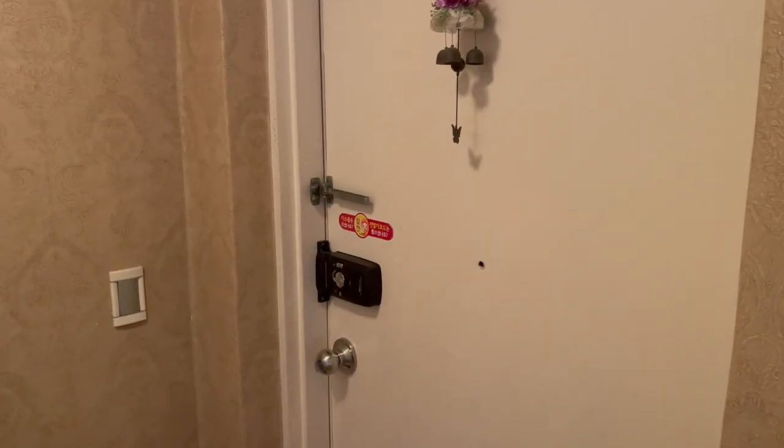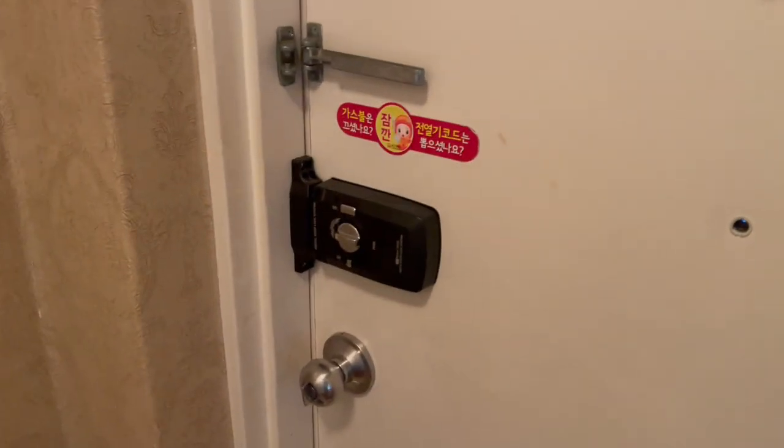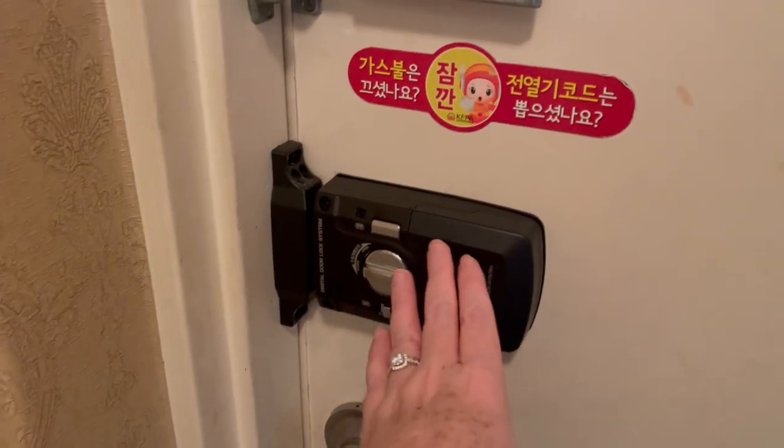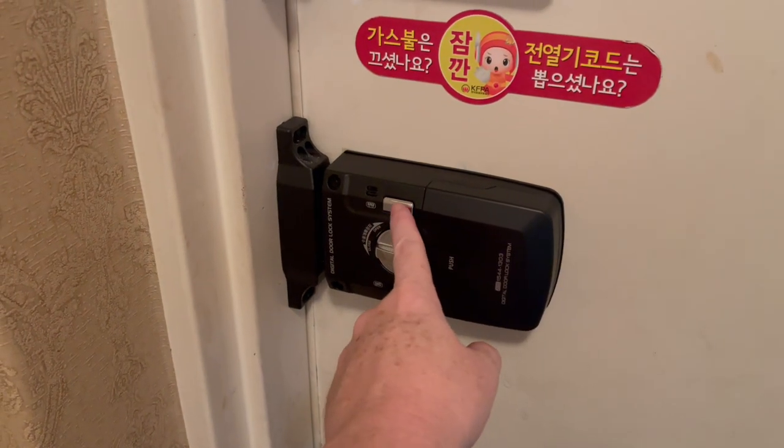Now keep in mind we just kind of moved in so everything is still a little messy, but here's the front door in South Korea. We have these key locks on the door. We don't usually use actual keys, so you have to push this button to open the door.